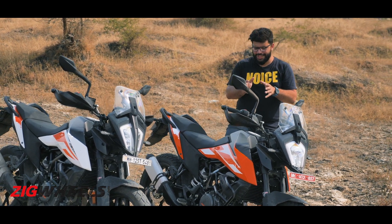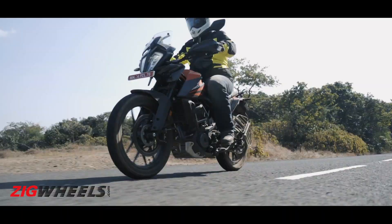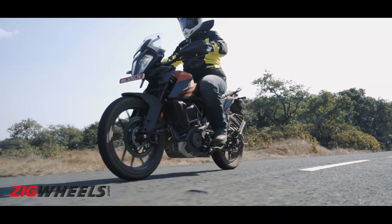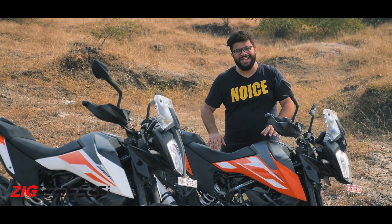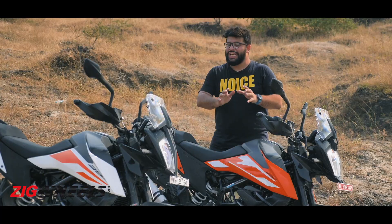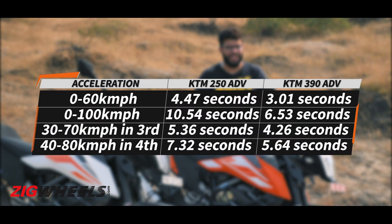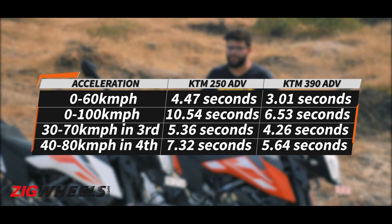To cruise at 100 kmph, the 250 certainly feels better, as the 390 does egg you on to ride a bit faster. On this bike you can ride at a relatively sedated pace. However, if you get stuck behind traffic on the highway, it does require a downshift of one or two gears to get the move done.